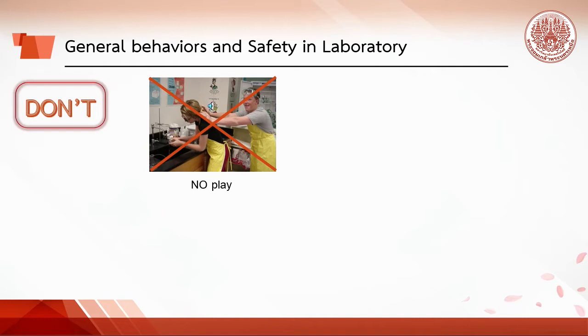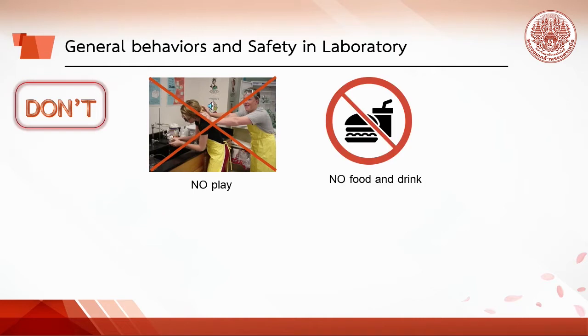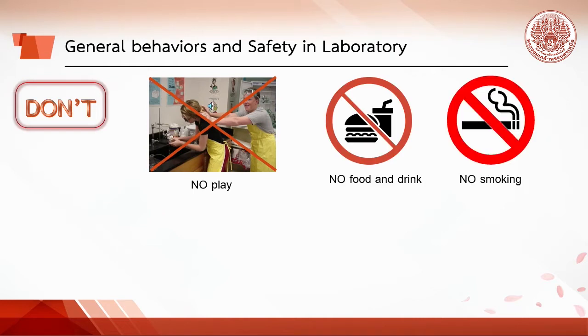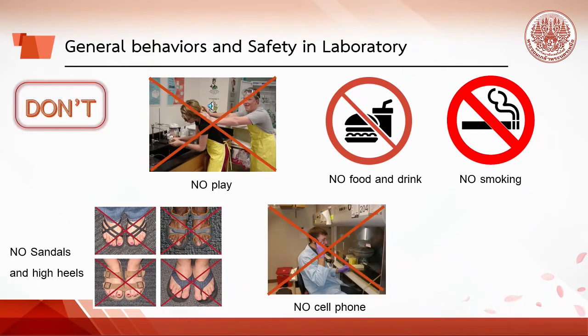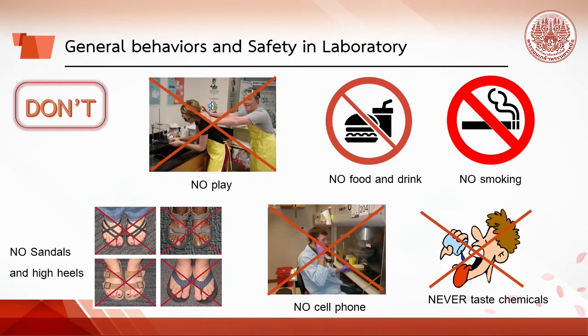What not to do in the lab: No play, no eating, drinking, or smoking in the lab. Sandals, open-toe shoes, and high heels are not permitted. Cell phones should not be used while working, and never taste any chemical substance.